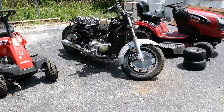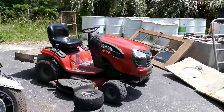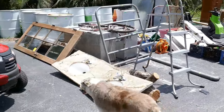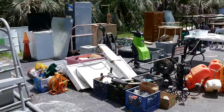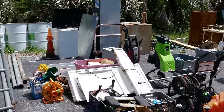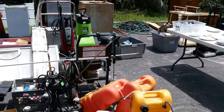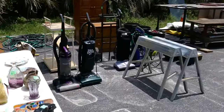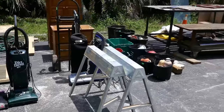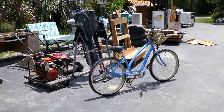Over here we still have a 1200 motorcycle and a Craftsman mower looking good. A couple of sinks came in today. We've got a pool ladder, some lights, assorted hardware, electrical lighting, a pressure washer, a little chipper shredder, and some fuel tanks.